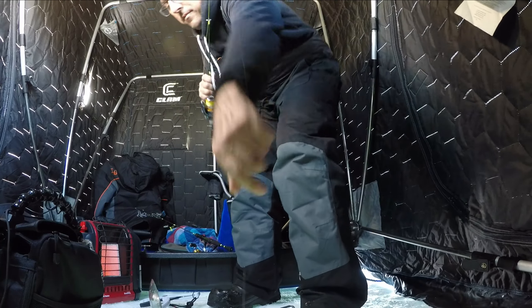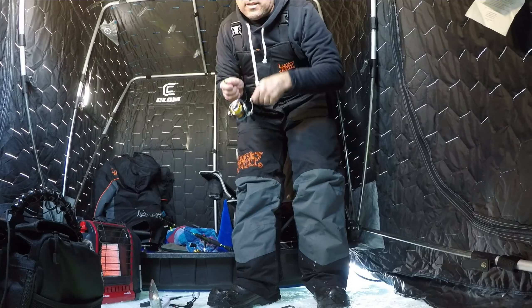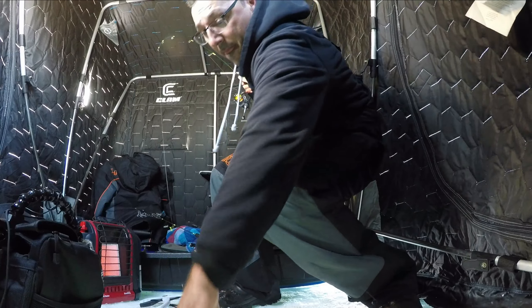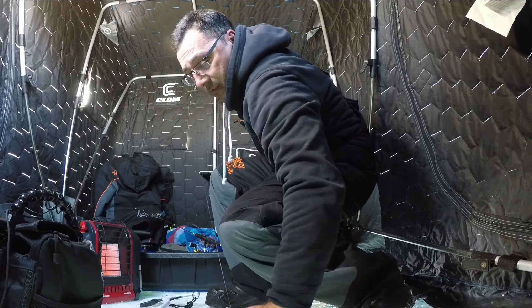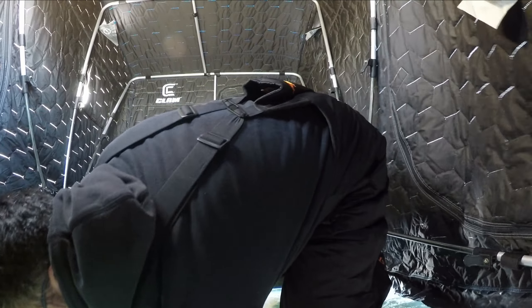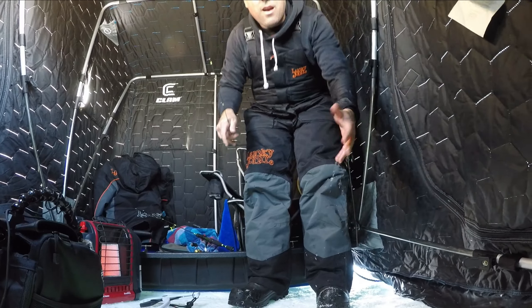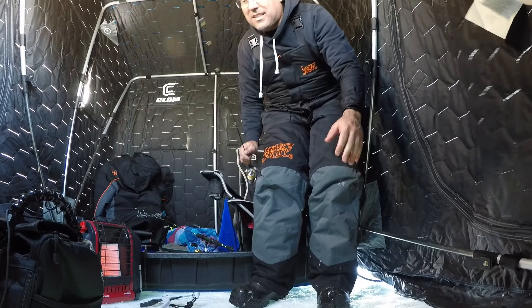Come on, where are you, come on. Easy, easy. I can't see it. I lost it in the hole, I lost it in the hole.